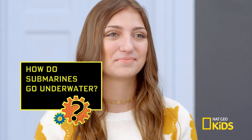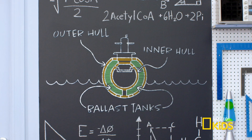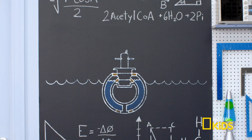So David, how do submarines go underwater? Typical submarines are built with two hulls. Think of it like two layers of skin with a space in between them. The space between the hulls contains what we call the ballast tanks. When the crew of a submarine wants to dive, they fill the ballast tanks with water, increasing the density of the sub.